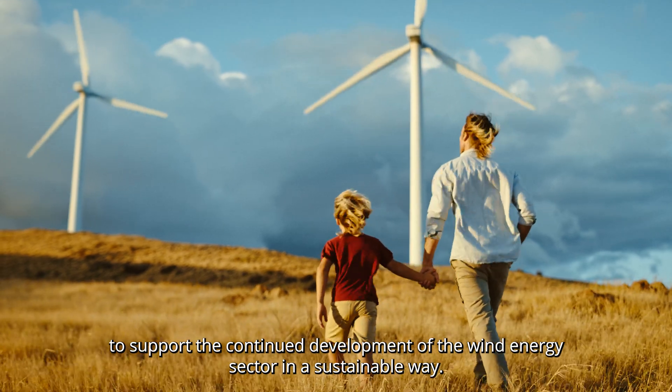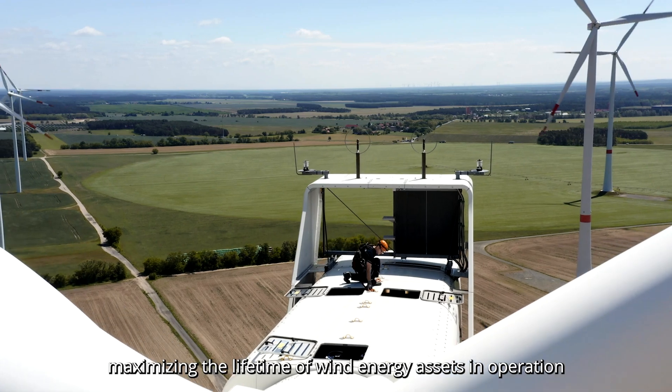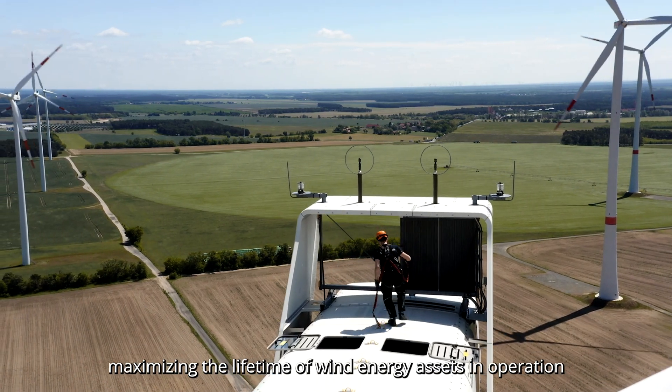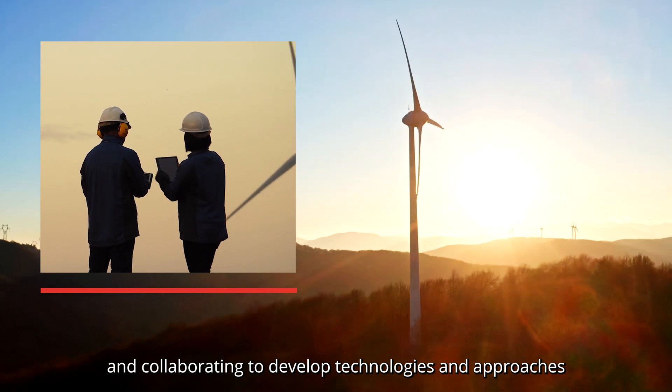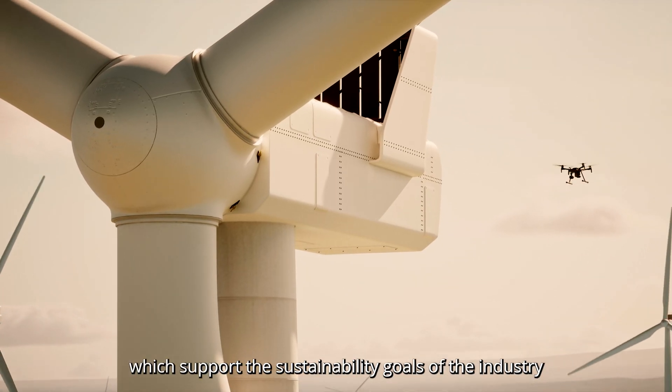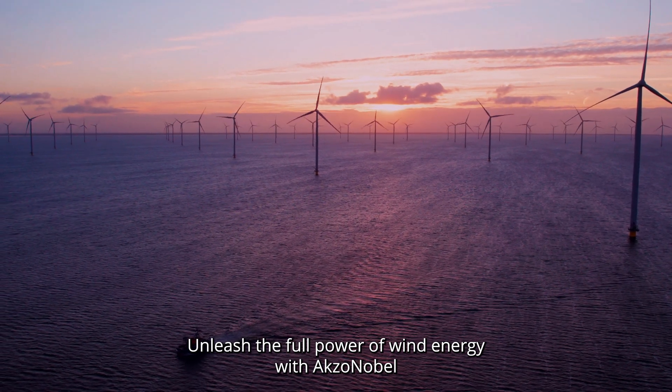Today we have a shared mission to support the continued development of the wind energy sector in a sustainable way — getting it right in new construction, maximizing the lifetime of wind energy assets in operation, and collaborating to develop technologies and approaches which support the sustainability goals of the industry.